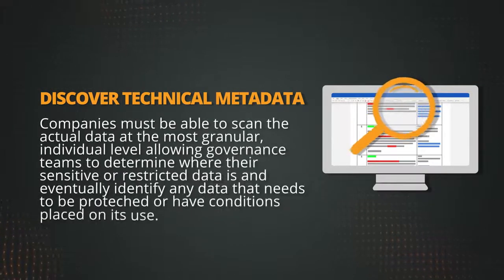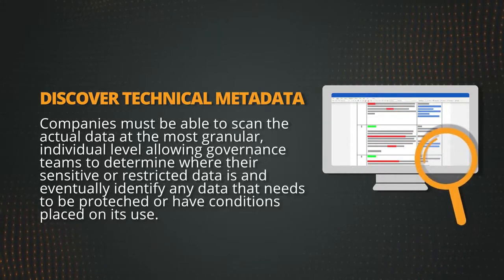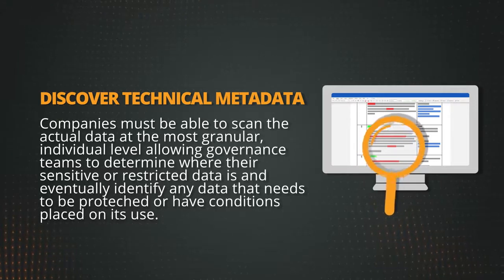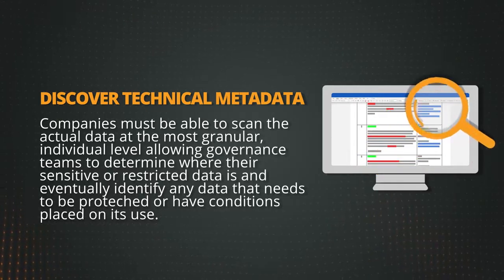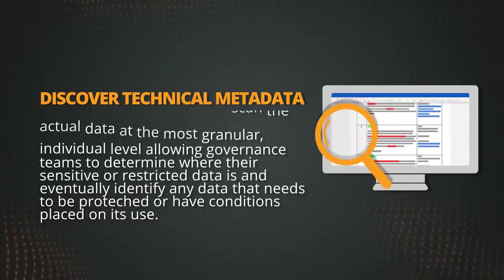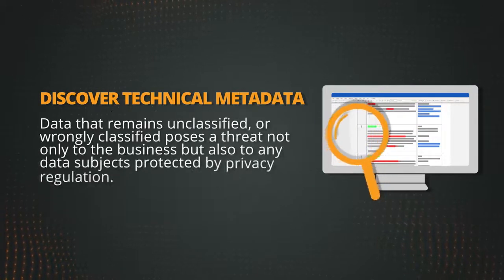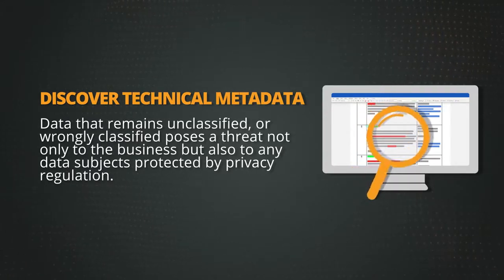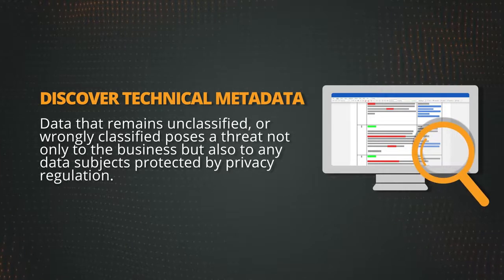Companies must be able to scan the actual data at the most granular, individual level, allowing governance teams to determine where their sensitive or restricted data is, and eventually identify any data that needs to be protected or have conditions placed on its use. Data that remains unclassified or wrongly classified poses a threat not only to the business, but also to any data subjects protected by privacy regulations.